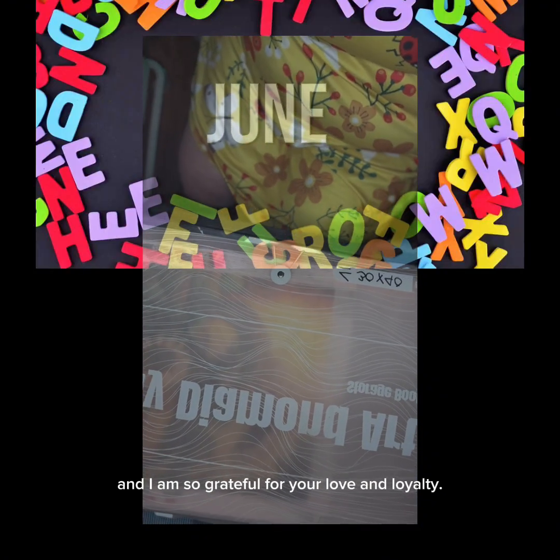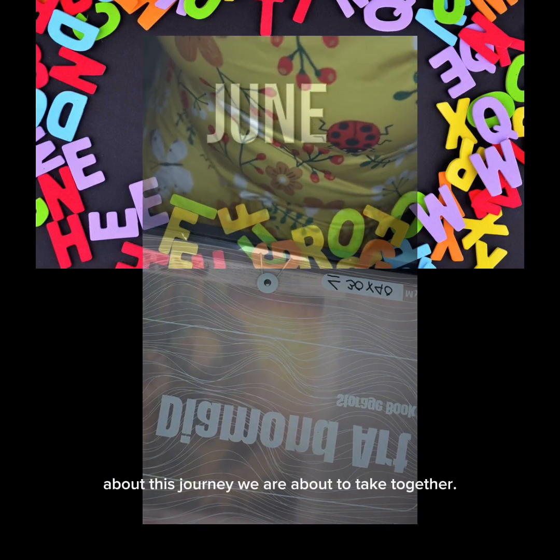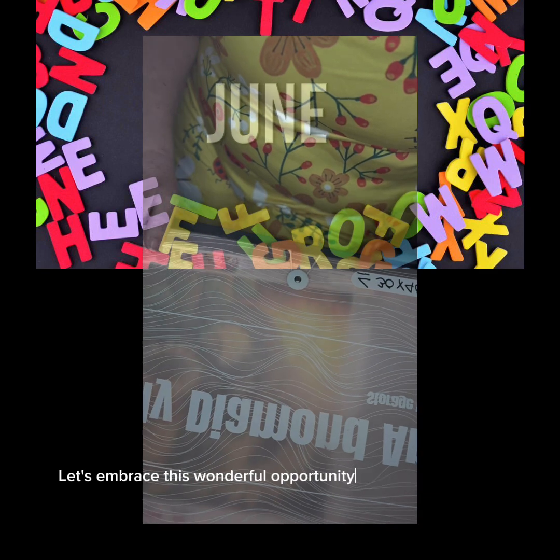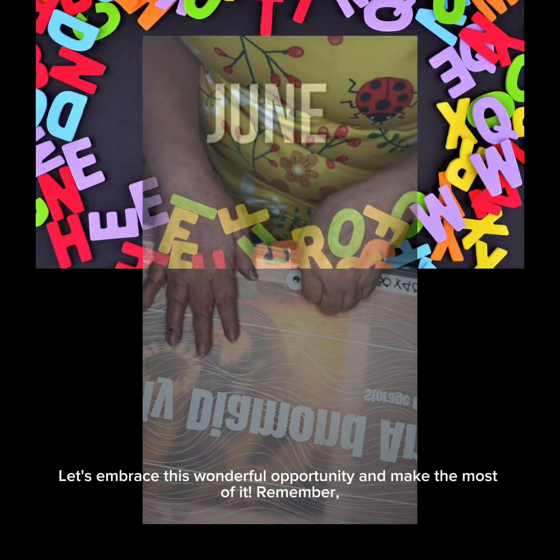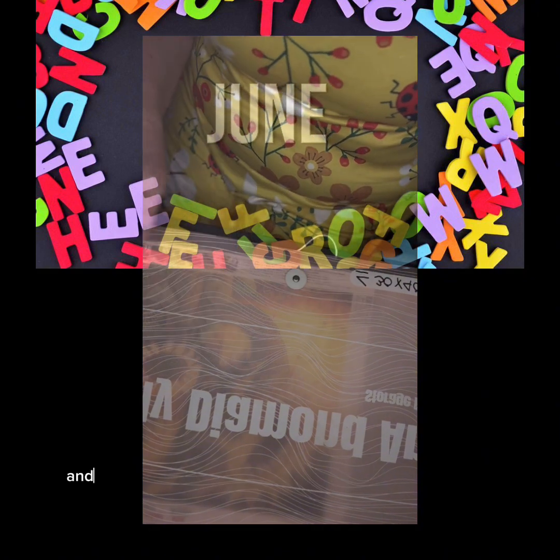Good morning everyone! I just finally finished a canvas — the Brutus — and I've got several more to do.